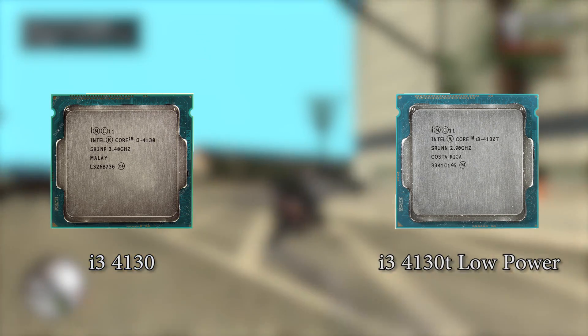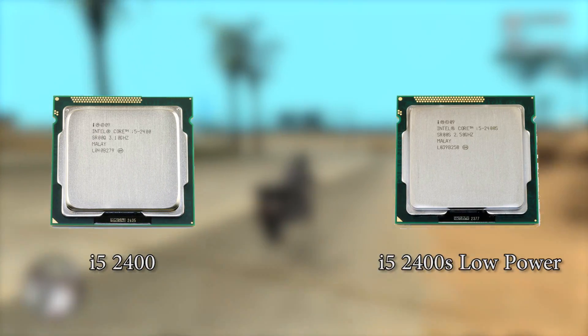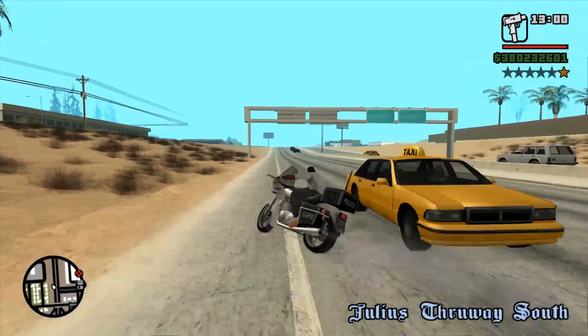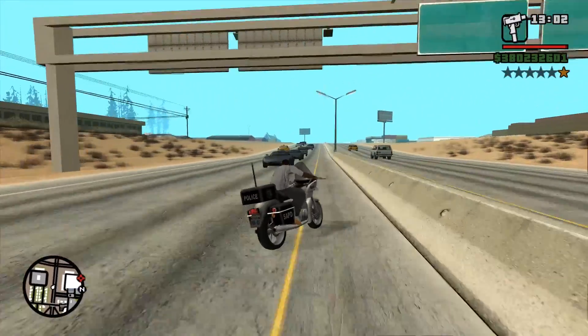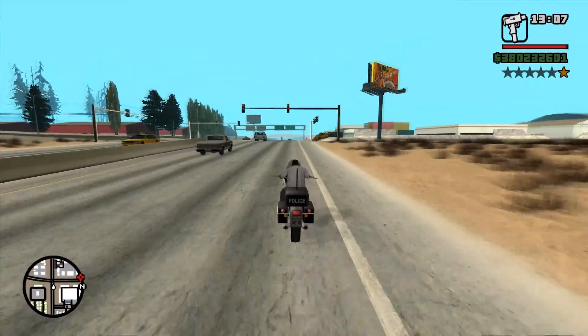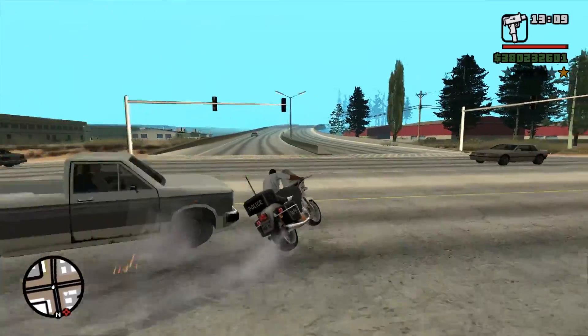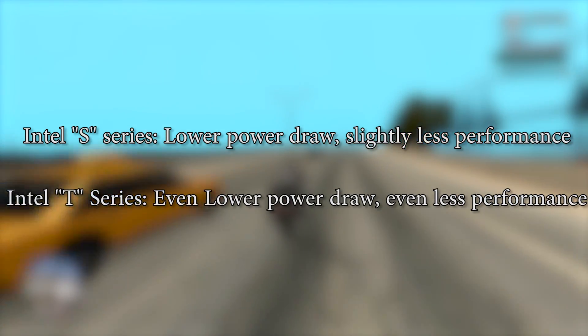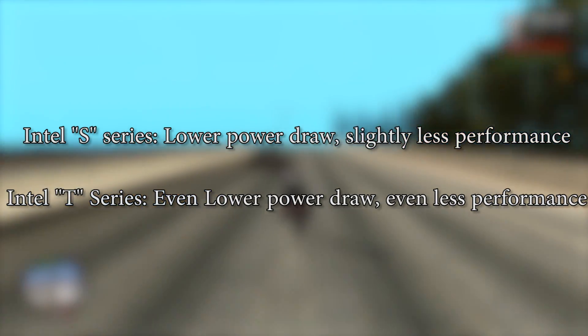there's an i3-4130 and 4130T, or i5-2400 and 2400S — the same goes with some AMD CPUs. The difference is that models with an extra initial, aside from Intel's KRX series, are designed to use less power thanks to lower TDPs and base clock speeds. The S series CPUs offer a little less performance for a lower power draw, and the T series offer a lot less performance but an even smaller power draw.